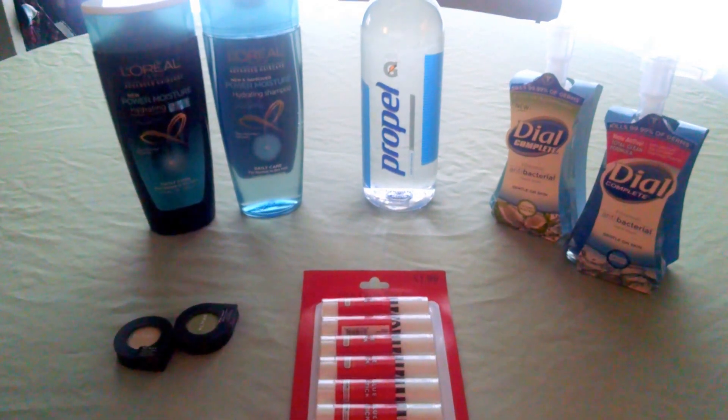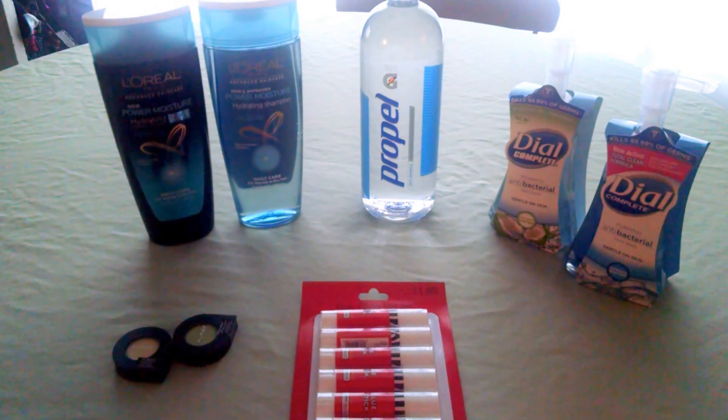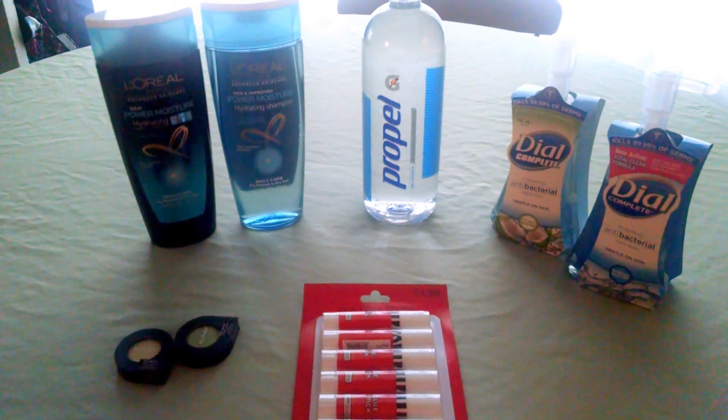The Propel Fitness Water is $1.25. You spend $1.25 at the register and receive back $1.25 in extra care bucks, making them free.